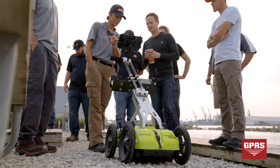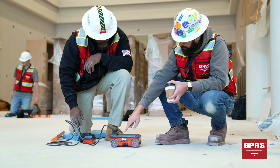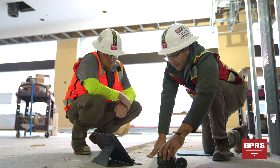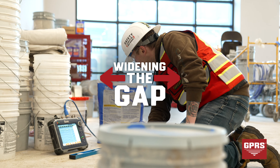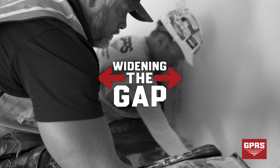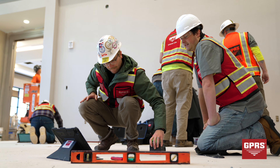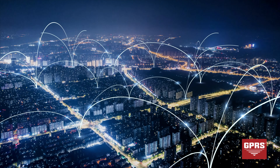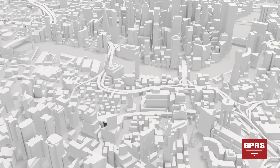We're able to image concrete with incredible accuracy due to our project managers being SIM certified. SIM, or Subsurface Investigation Methodology, is the first industry standard of its kind. SIM requires our technicians to develop expertise with their equipment, an emphasis on training, and proficiency in the best methodologies. We use SIM because we're driven to widen the gap between us and the industry standard.